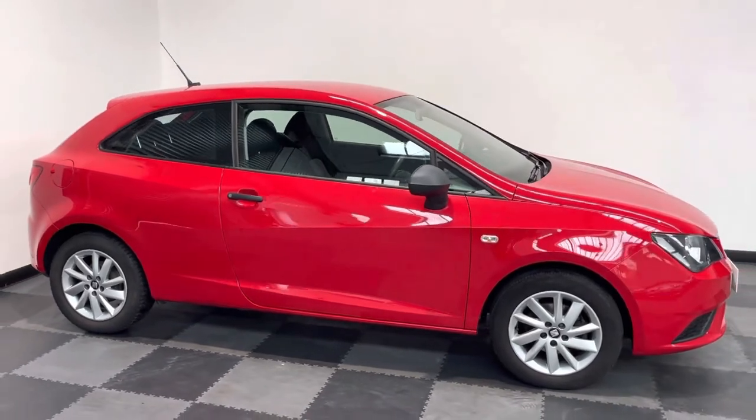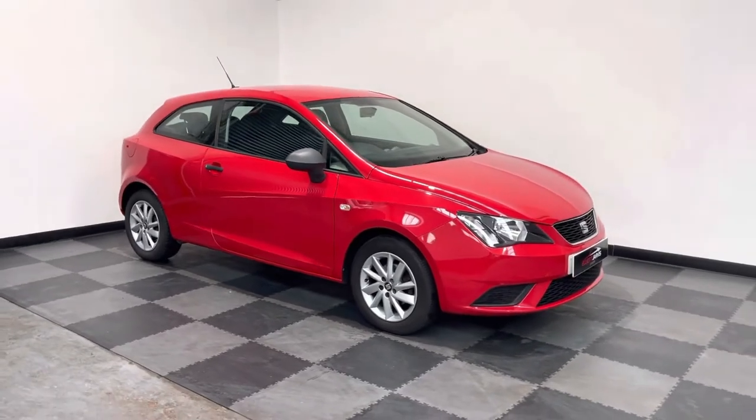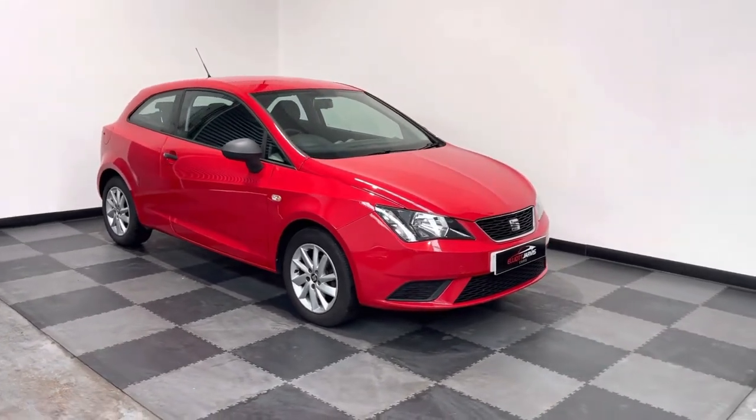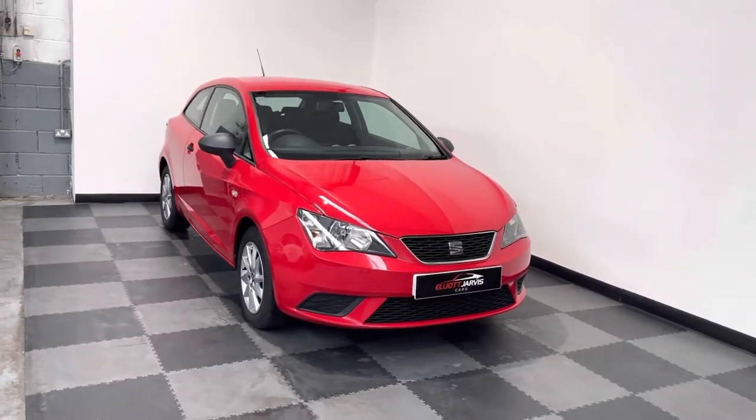It's a 2016 plate with just under 91,000 miles on the clock. The Sol came really well equipped with some nice options on it, so it's got those lovely little 15-inch SEAT Aloy wheels.